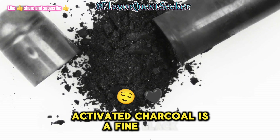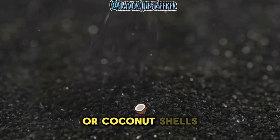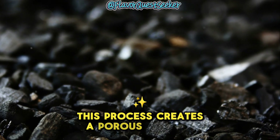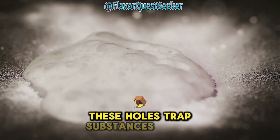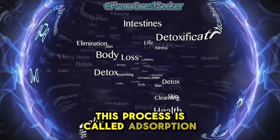Activated charcoal is a fine black powder made from materials like wood or coconut shells. These materials are heated at very high temperatures, creating a porous surface. Think of activated charcoal as a sponge with countless tiny holes. These holes trap substances on its surface through a process called adsorption.